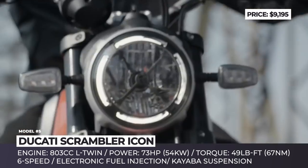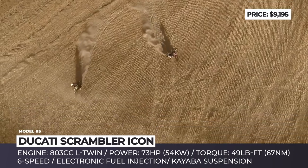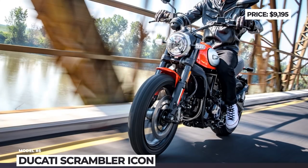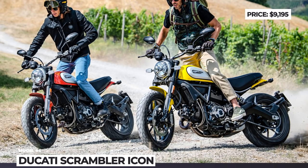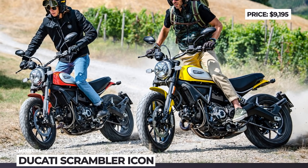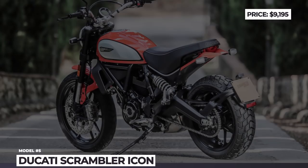The Icon now gets Bosch 9.1 MP cornering ABS as standard, working with four-piston Brembo brakes. Suspension duties are handled by the Kayaba 41 mm fork and adjustable rear shock, and the bike is still brought to life by a 73-horsepower, 803 cc oil-cooled L-Twin.